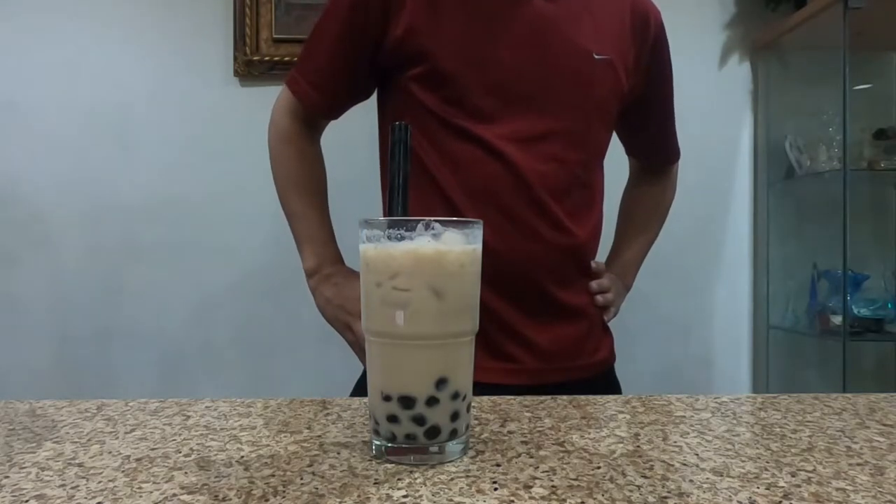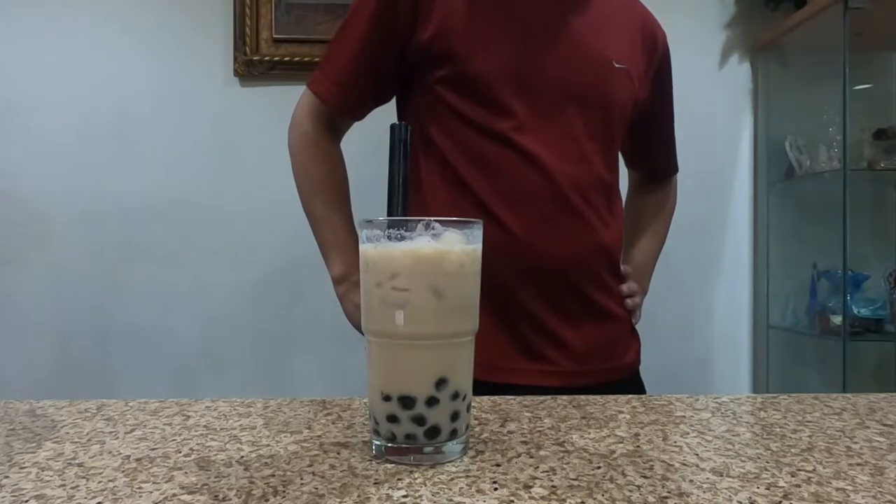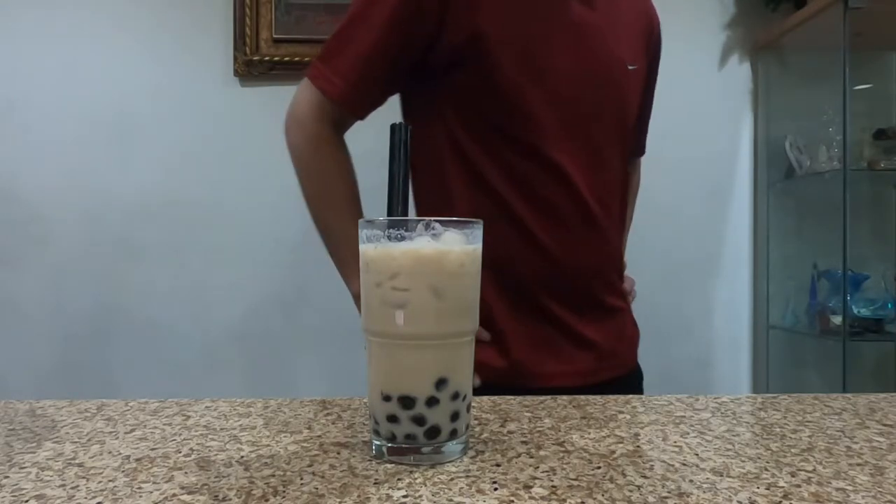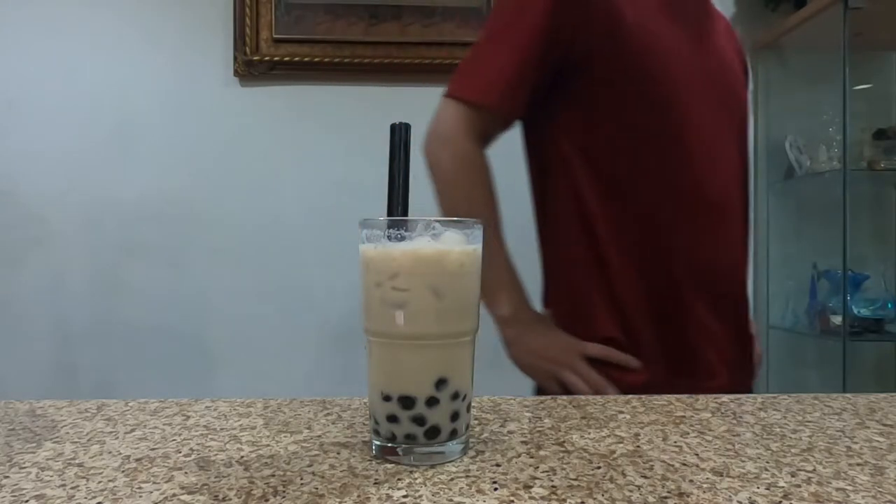It's pretty good — it tastes the same. It's just like if you left your tiger sugar in the fridge for too long, that's how it tastes like. For like a day. It's still pretty good.